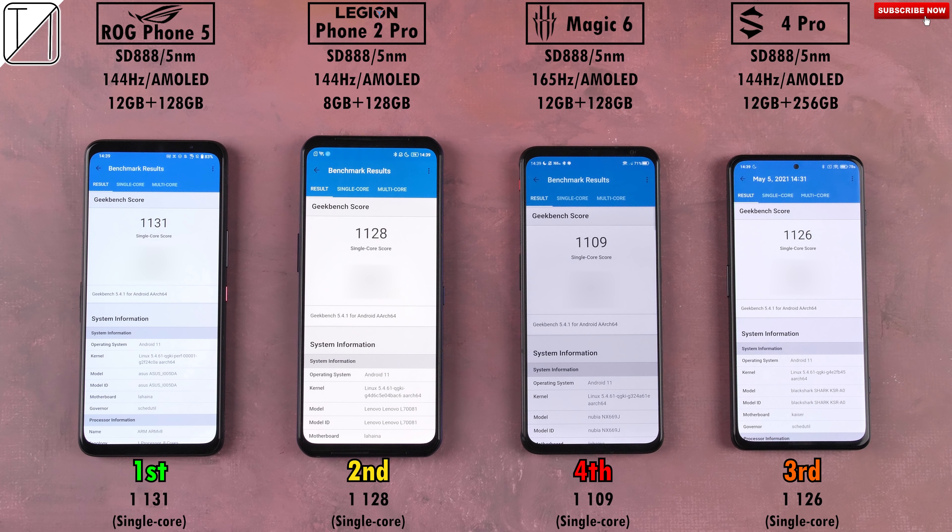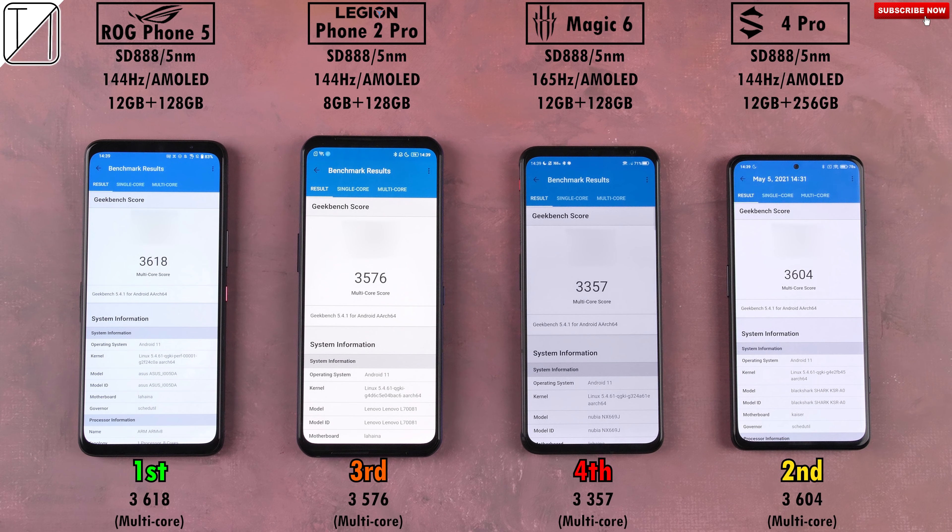In Geekbench Version 5.4, looking at single-core performance first, the ROG Phone 5 came out on top, second was the Lenovo, third was the Black Shark 4 Pro — all pretty similar with just a point or two difference — and last was the Red Magic 6 with a score of 1109, which is quite a jump down from third but still decent. For multi-core performance, the ROG Phone 5 places first again with a score of 3618, second and third have flipped with the Black Shark 4 Pro in second and the Legion Phone 2 Pro in third. The Red Magic 6 is dead last once again, and while the first three are pretty much identical, the Red Magic 6 falls quite a bit behind.